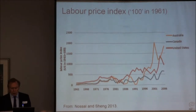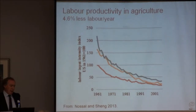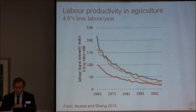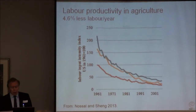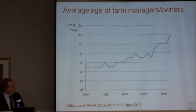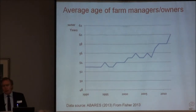Labour input intensity effectively shows a declining labour input over time per unit of productivity - going down at 4.6% per annum in Australia. That's 4.6% fewer people involved in agriculture per unit of output. It's labour efficiency that is changing faster than anything, and it's something we've got to focus on as we plan for the future. And here's the other bit: the average age of owners and managers was worrying when it was 53. It's now up around 60. It's a very, very serious issue for the whole industry.